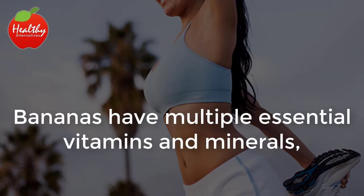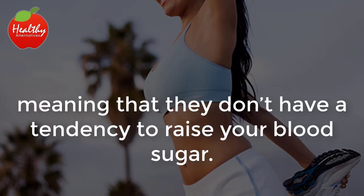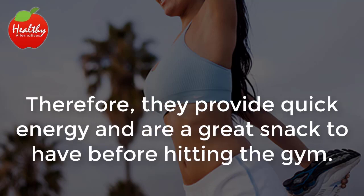Higher energy levels. Bananas have multiple essential vitamins and minerals and they are a great source of low glycemic carbs, meaning that they don't have a tendency to raise your blood sugar. Therefore, they provide quick energy and are a great snack to have before hitting the gym.